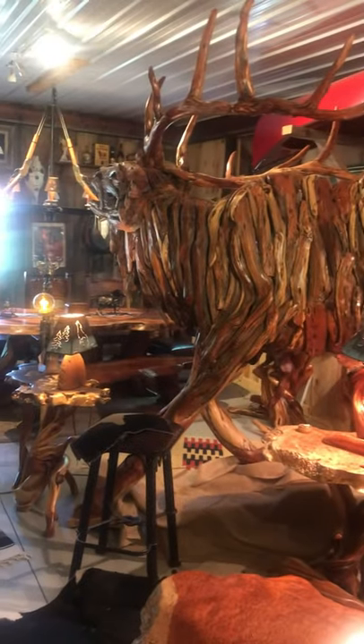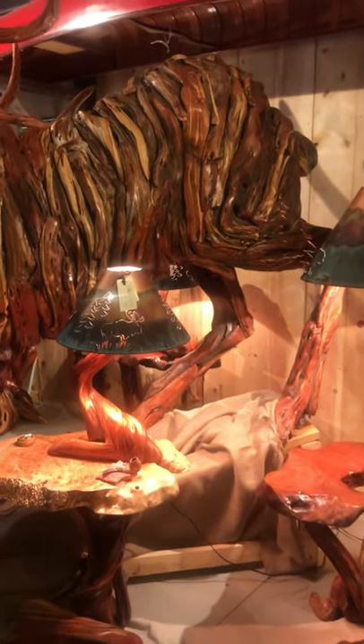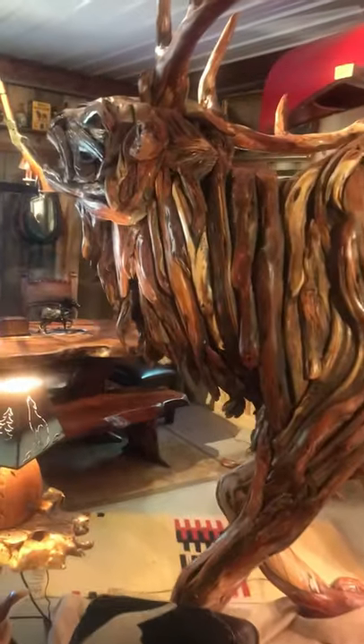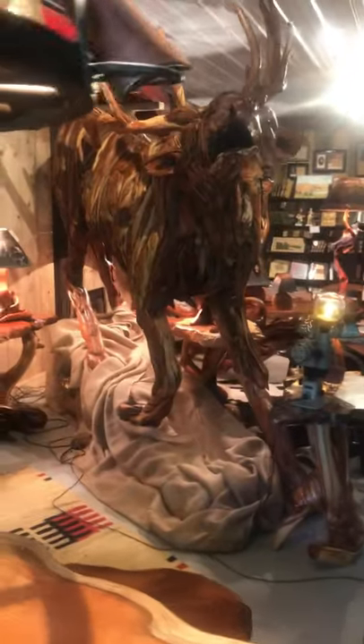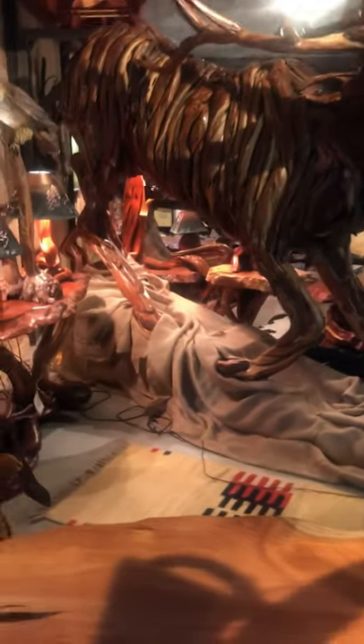He's full size, and you can see he's elevated — he's descending down the mountain and his head is reared towards the right. The antlers are amazing, and he'll fit through a regular-sized door. That is an amazing piece.